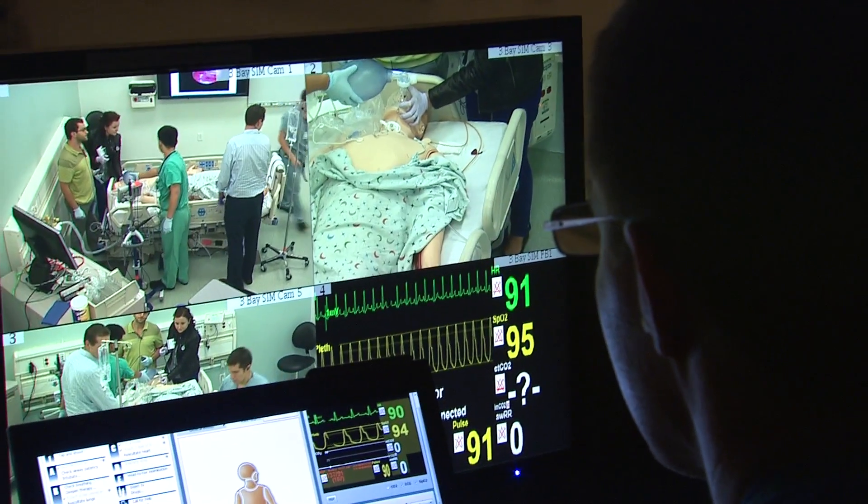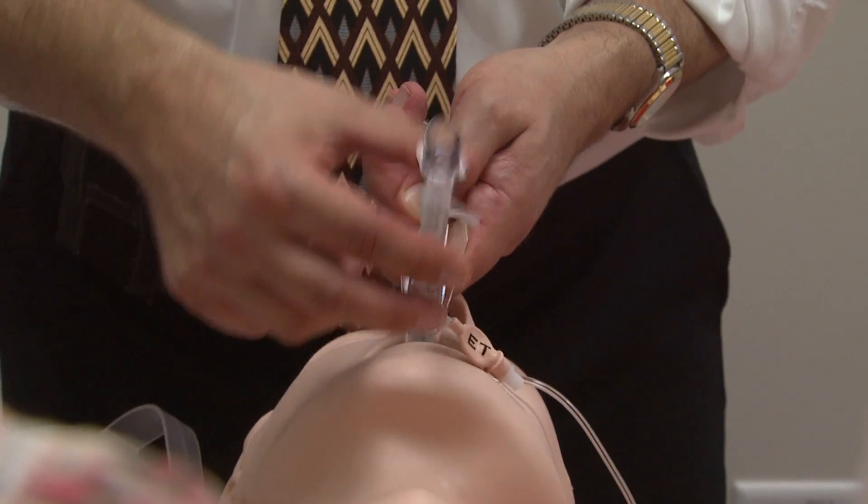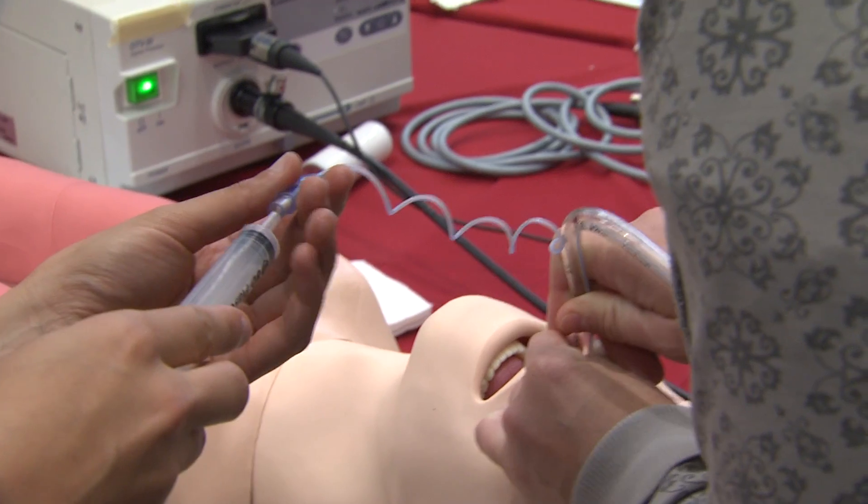We can run two simulations in 40 minutes, which is amazing. This is the real equipment — the real stuff we use in the operating room. This is the best equipment that we have in the world.